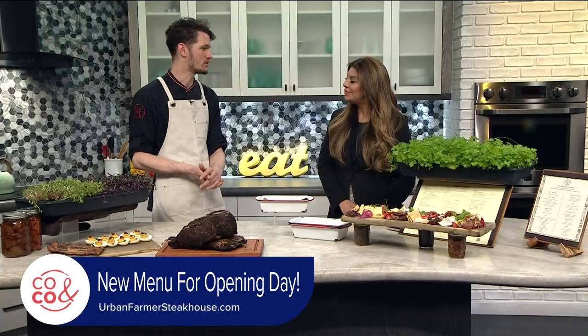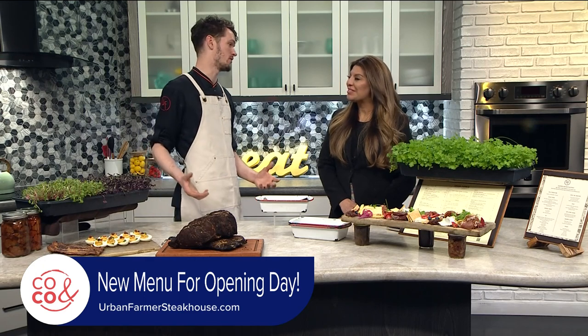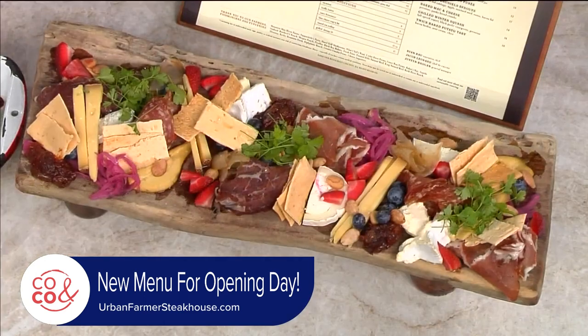Or our signature Benedicts — ham Benedict, sirloin, pork belly, and avocado — on our house-made English muffins, all on one board so that you can share for the table. And that is a beautiful presentation.